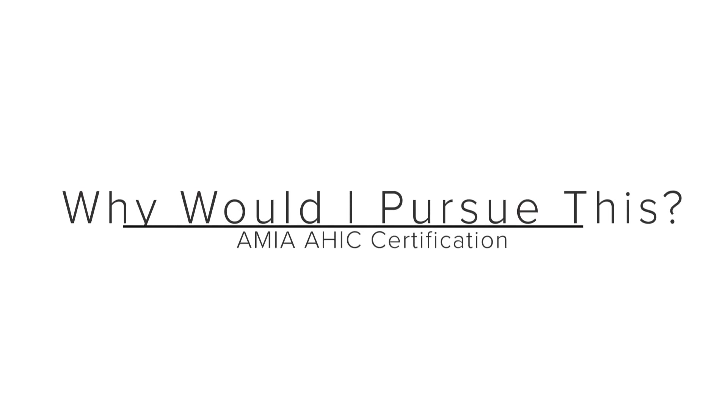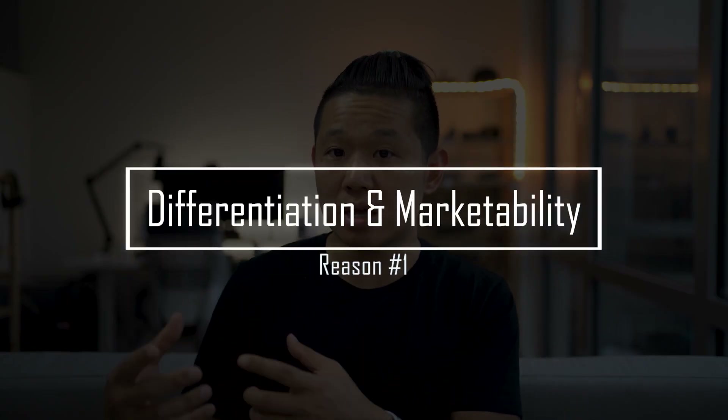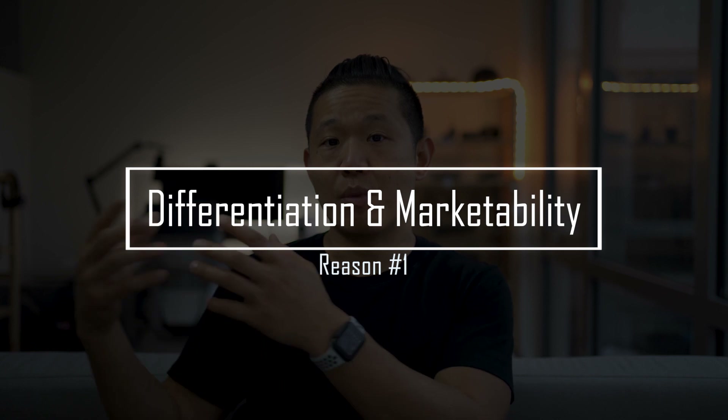One of the first questions you might ask yourself is: why would I spend the time and money doing this certification? Here are a couple of reasons. The first is that this is another way of differentiating yourself from others in the field of health informatics — it can make you more marketable to employers. Granted, that is arguable, as this is a newer certification, so whether or not it'll make you more competitive is up for debate.